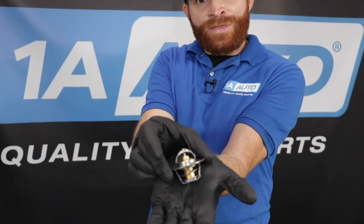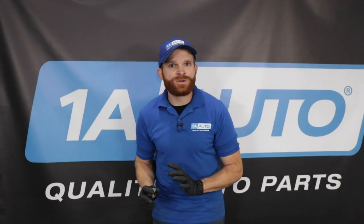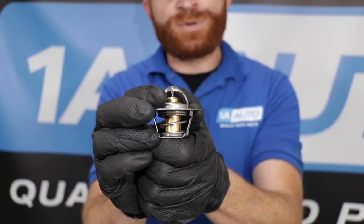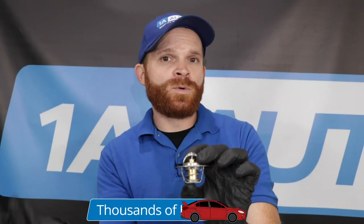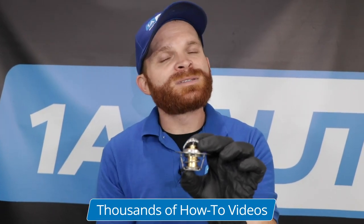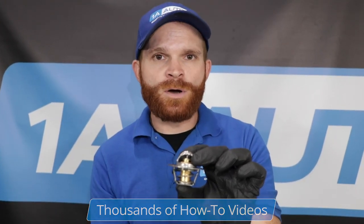The next thing to talk about is replacing the thermostat. It's not necessarily something people generally do when replacing the radiator, but it's a great idea when servicing your cooling system. They're not super hard to do and you have to drain the coolant anyway. The thermostat keeps your vehicle at optimal operating temperature. If it's weak and opens up too easily, your vehicle will heat up much slower. On the other hand, if it's stuck in the closed position, it'll restrict coolant flow and you're probably going to notice an overheating condition.